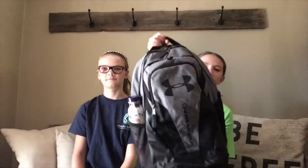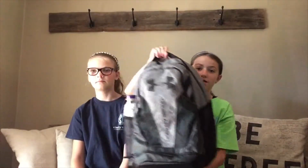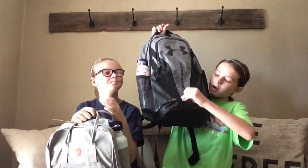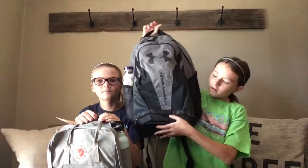Okay guys, so this is my gray Under Armour backpack with lots of pockets and zippers, and this is my Raven Compton backpack. My backpack has this really cool zipper on the bottom — it's for like your shoes and for dirty clothes after PE.